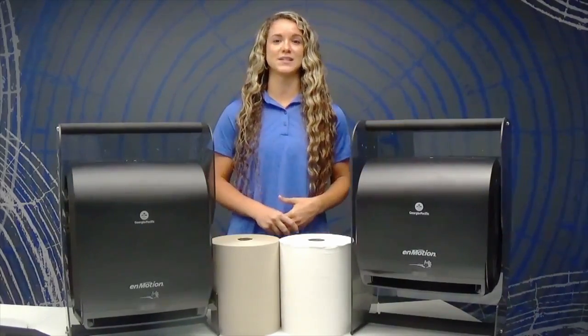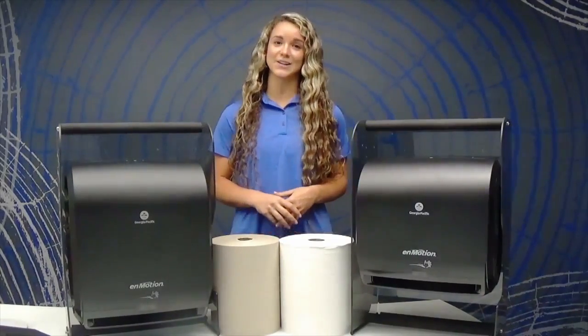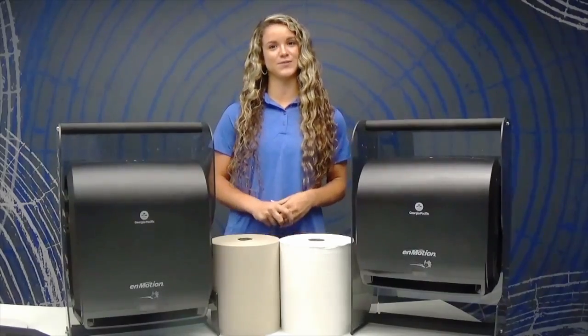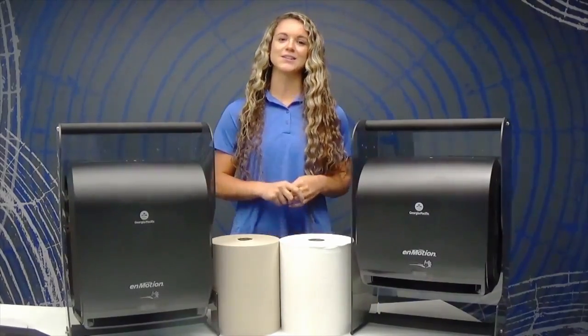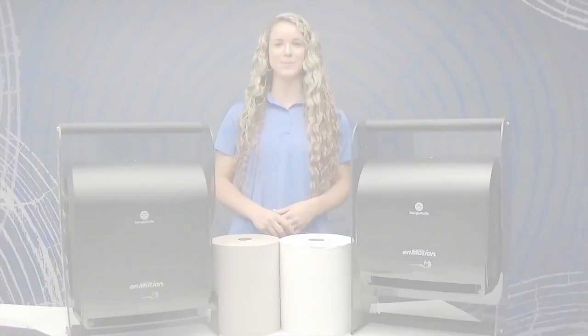These dispensers are designed with controlled dispensing and help you reduce overall waste in your restroom, allowing you to use one paper towel throughout your facility. And don't forget, these dispensers come in a variety of colors to coordinate with your space. Another great solution from GP Pro.